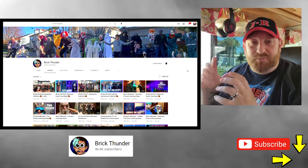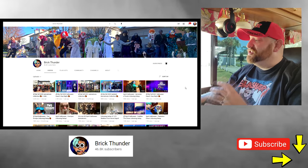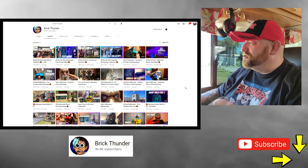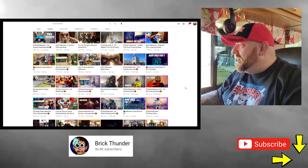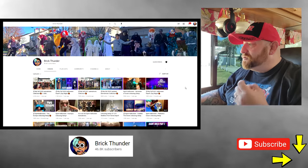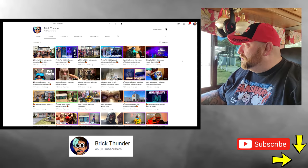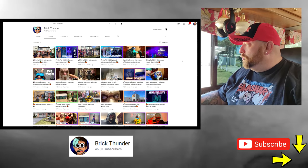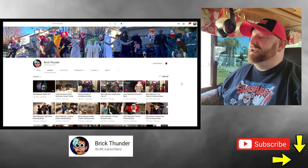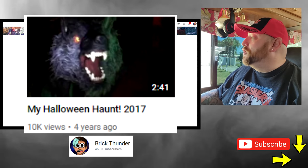Brick Thunder — looking at his channel, he has so many awesome videos. Like I said, he unboxes all kinds of animatronics from Spirit Halloween. Each year he shows his complete collection — here's his 2020 collection, his 2021. He's been at this for like four years. He even has a Halloween haunt from 2017, so he's been at this for quite a while.